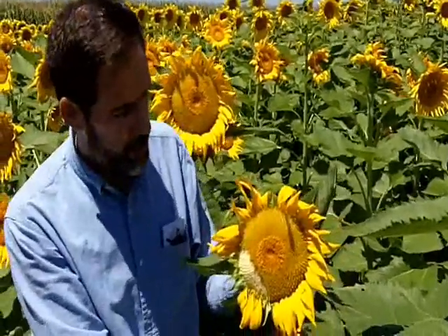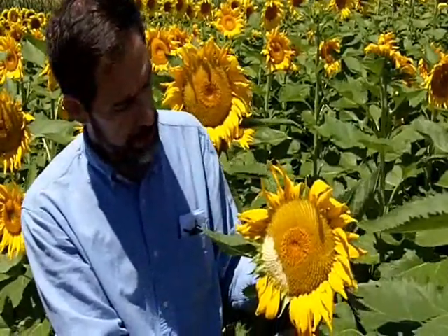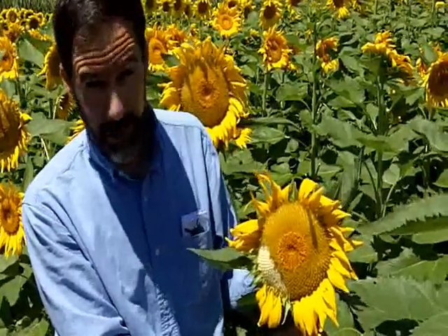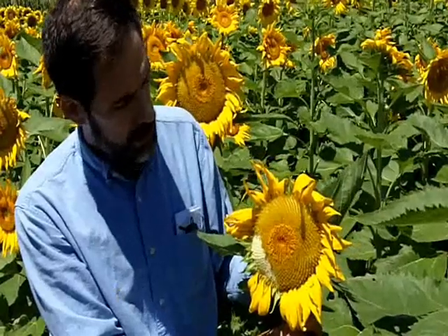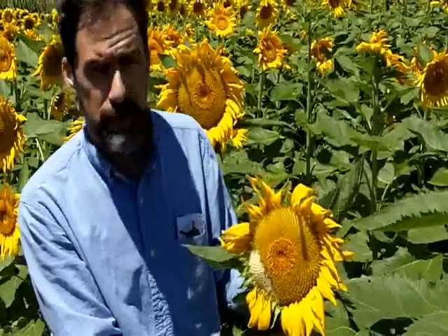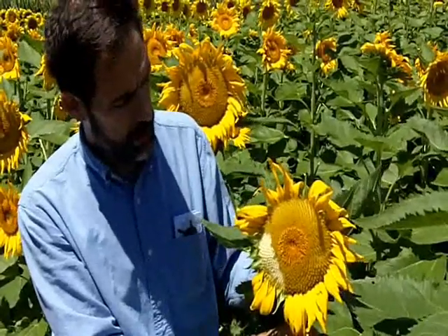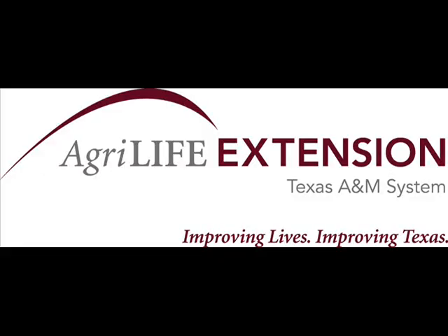Where we are in the Texas Panhandle, there are delivery points in the area for the sunflowers. Harvesters usually have a special attachment for their combine that's adapted for sunflower harvest so they can do a better job. Some of the common markets for confectionary sunflowers in the Texas High Plains could be Lubbock, Texas, or they might go north to the Goodland or Colby, Kansas area.